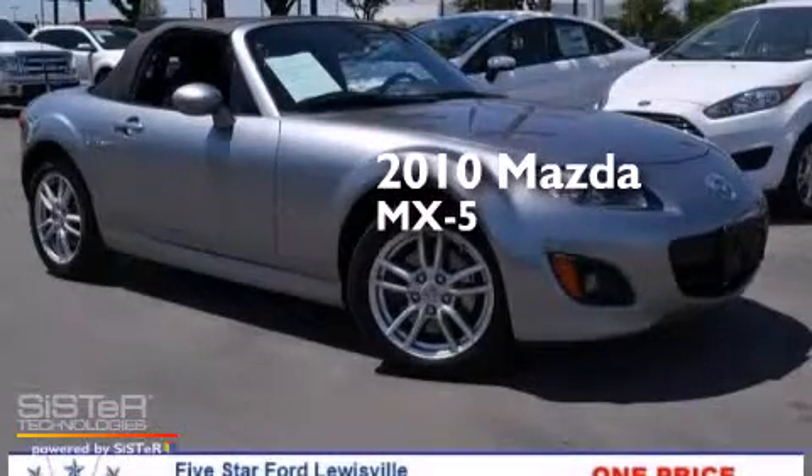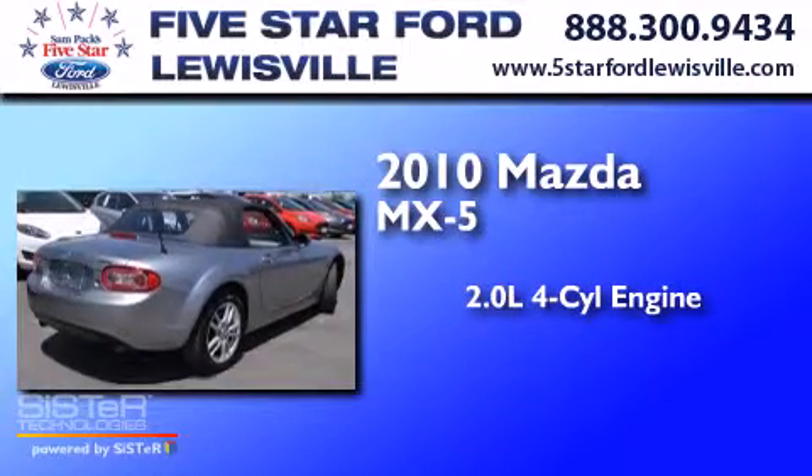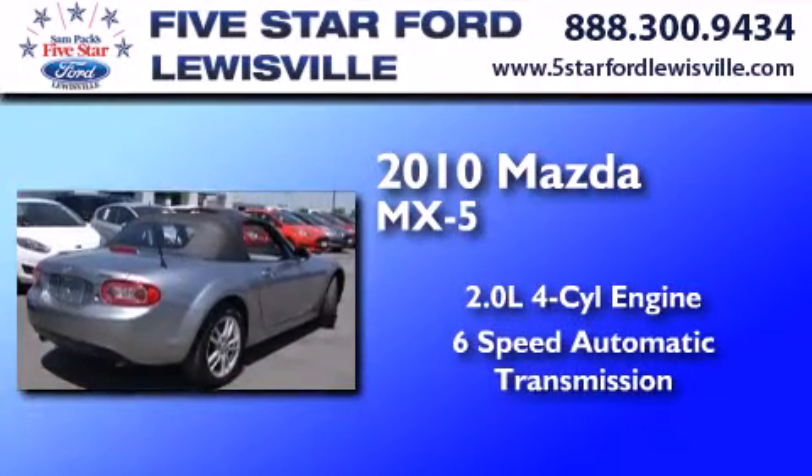This is a 2010 Mazda MX-5. It has a 2.0-liter four-cylinder engine and a six-speed automatic transmission.